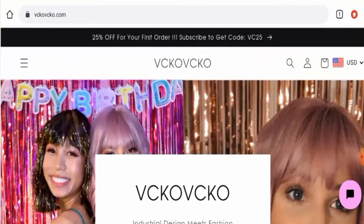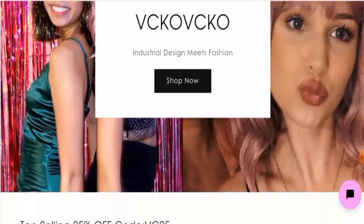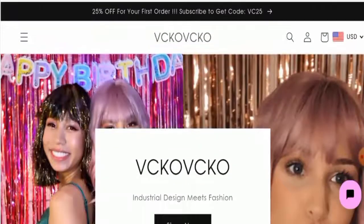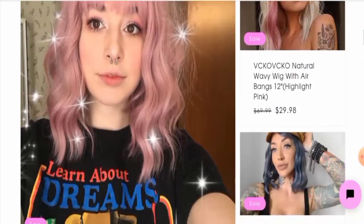Hey everyone, hope you're all doing well. Do you want to know about Weeko Wik review? We are going to give you an unbiased review in this video, so please stay connected. If you wish to buy any product from this site, or if you've already experienced any fraud, not received a product, or got a damaged product, watch this video till the end to find out how to get your money back. People from the United States are very curious to know about this site.